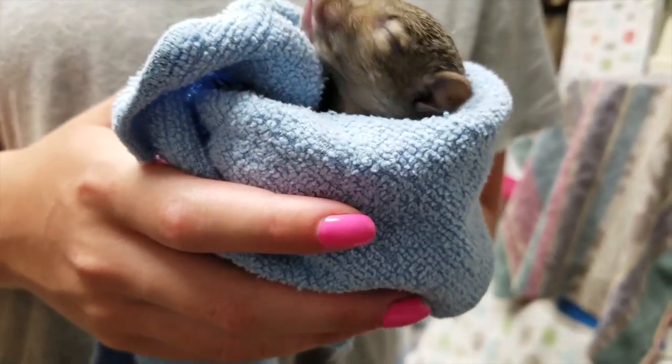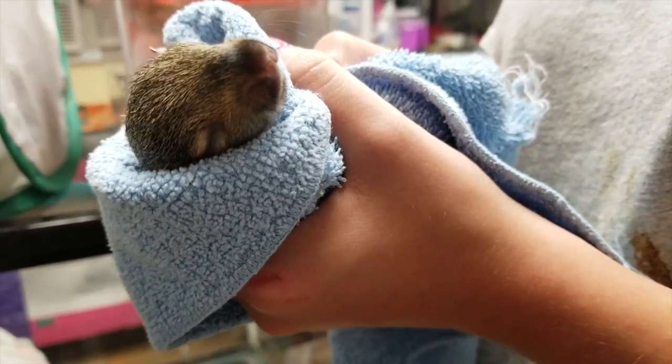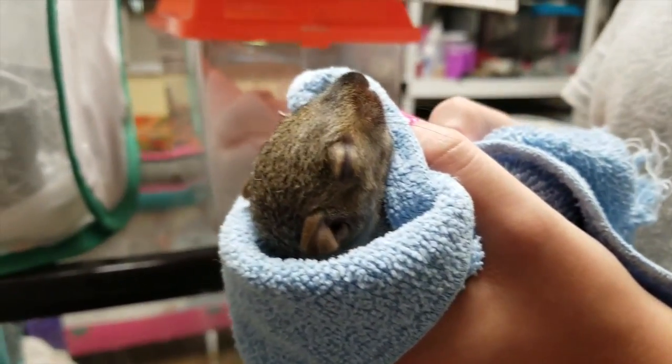Often the mothers will retrieve their babies. If the mother does not come by dark, place the babies in the box and call Wild Baby Rescue.